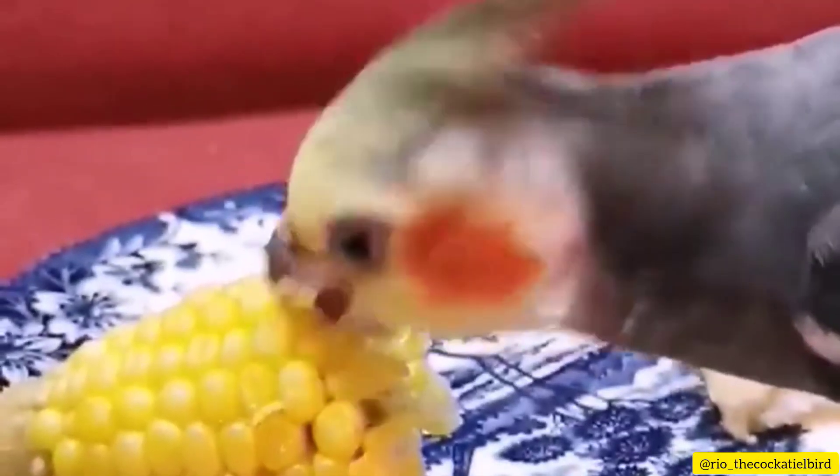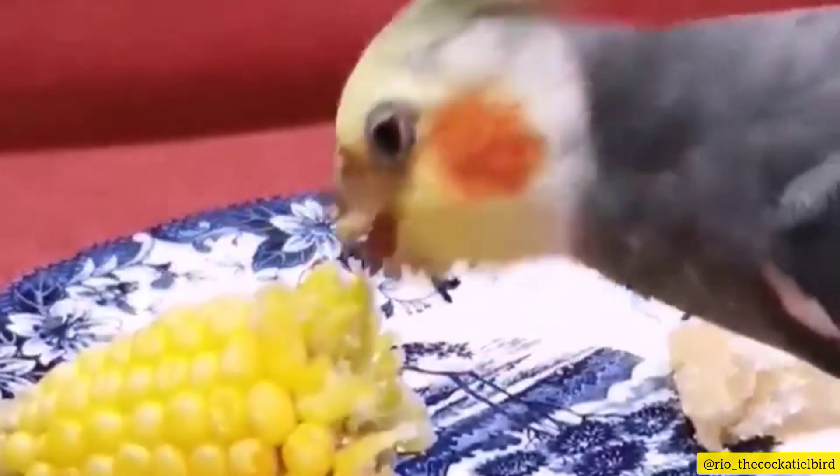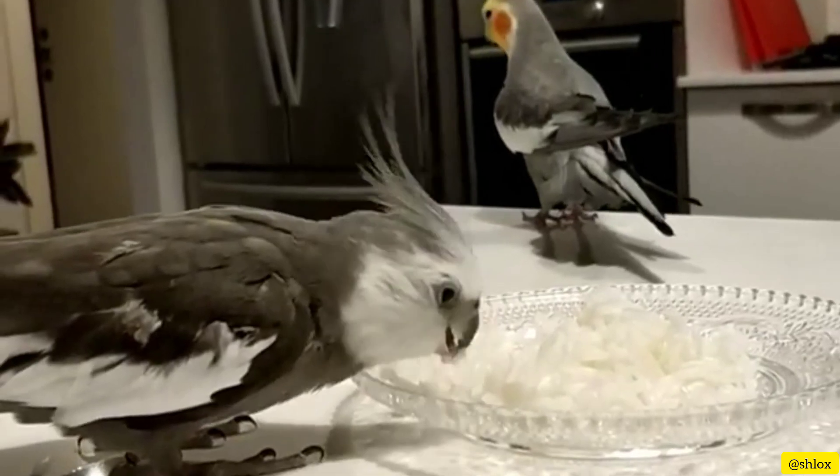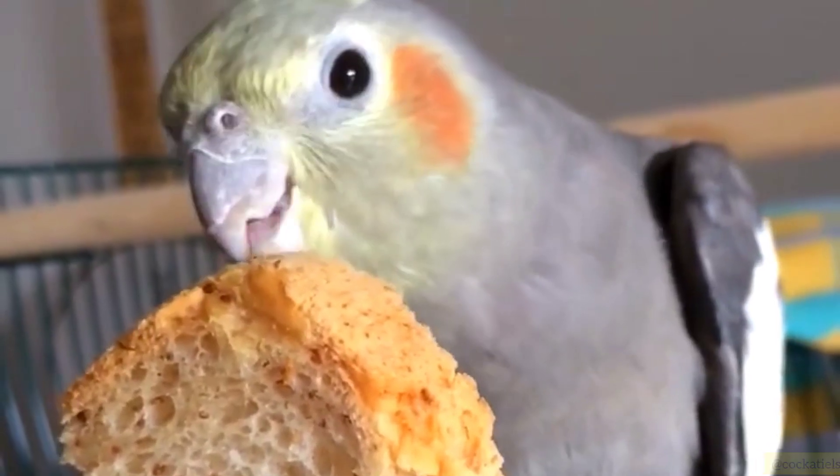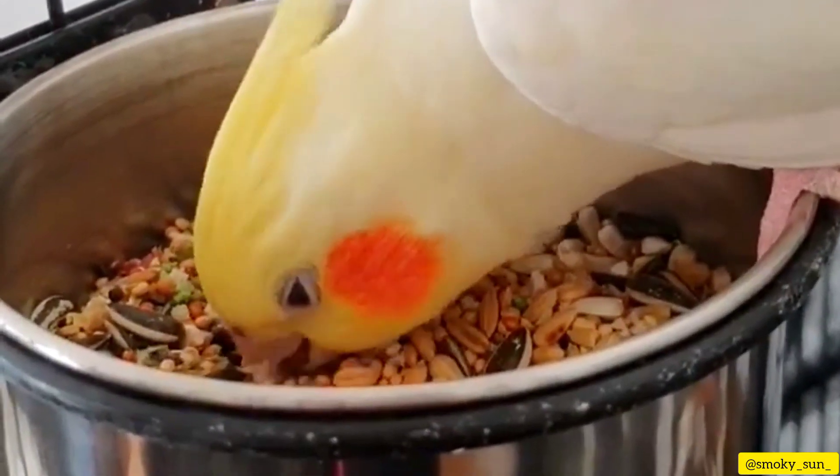It's also important to include a small amount of healthy treats in their diet. Some options include whole grains like oats or quinoa, or a small portion of seeds. However, be cautious not to overfeed them with treats, as it can lead to obesity and other health problems.